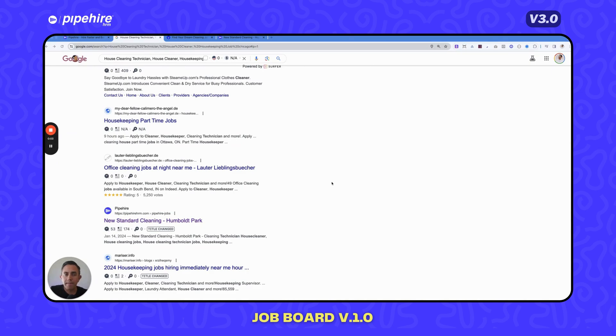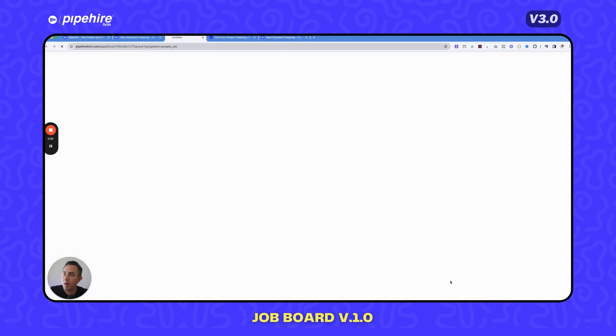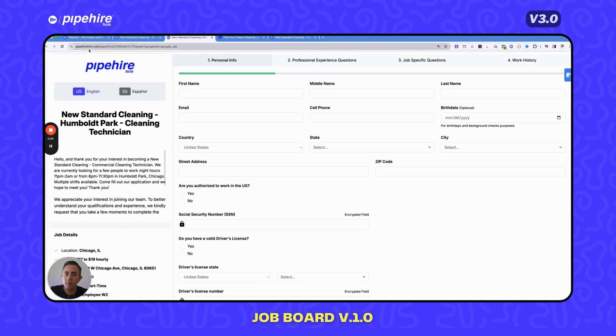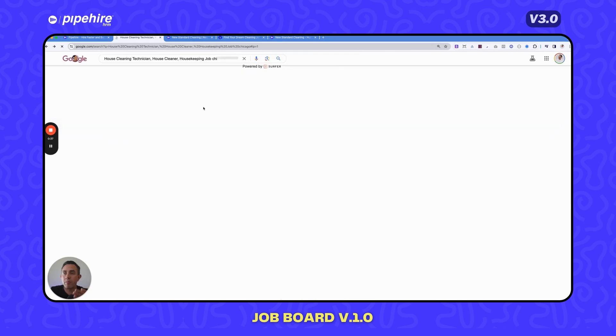The goal of the Pipeheart job board is that when a cleaning technician is looking for a job on Google, your company will appear in the search results. For example, when someone searches and finds 'New Standard Cleaning,' they click and are redirected to your application form. That's the beauty of being indexed by Google when you publish through Pipeheart.